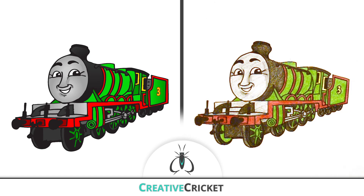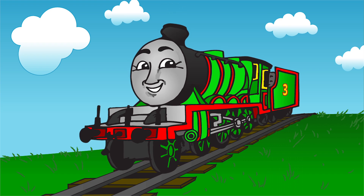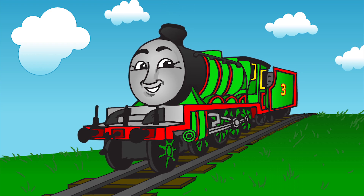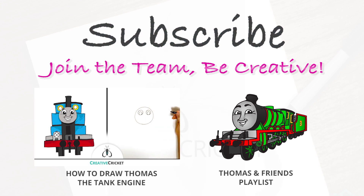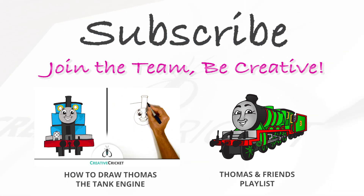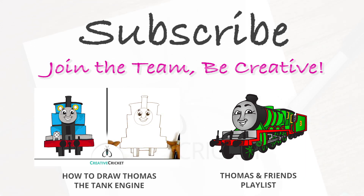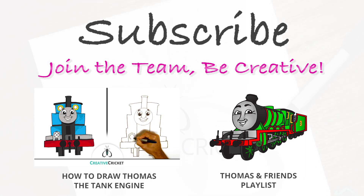Great job! We colored Henry the green engine! Also, watch our entire Thomas and Friends playlist. Subscribe to Creative Cricket for more cool art lessons, free printables, and monthly giveaways. I hope you had fun, and I'll see you next time! Thanks for watching!